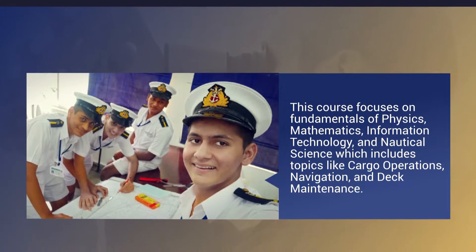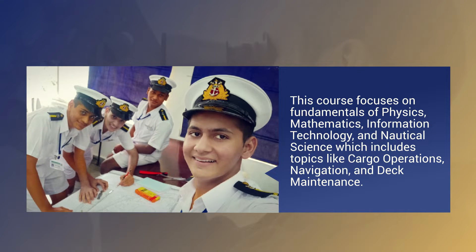This course focuses on fundamentals of physics, mathematics, information technology, and nautical science, which includes topics like cargo operations, navigation, and deck maintenance.